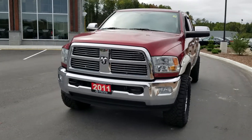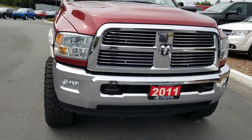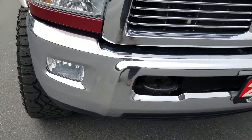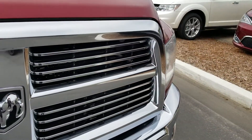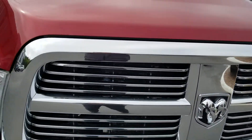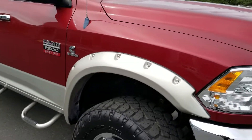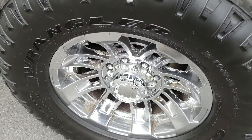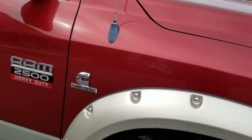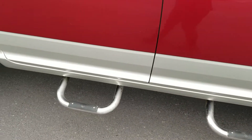Hi Mike, it's Tara from Armstrong Gage and here we have our 2011 Ram 2500. It's in excellent shape. It features a chrome grille, really nice rims on it, and side steps.